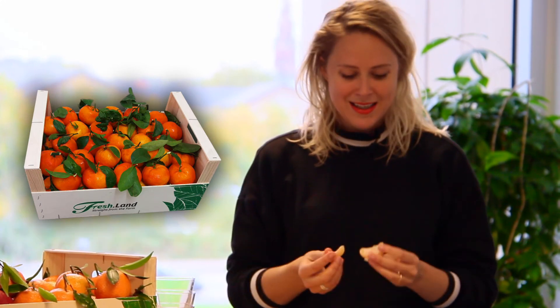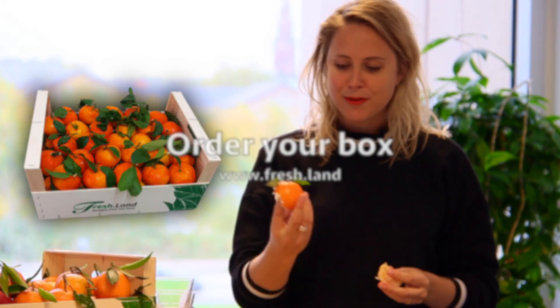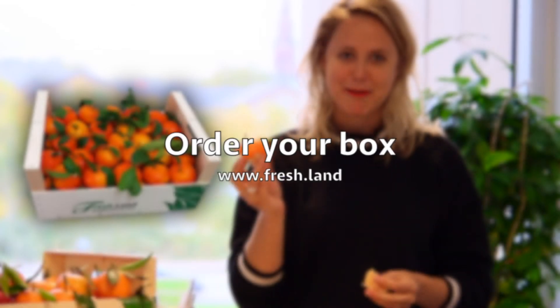I promise that if you buy a box of these, your family will eat through the box very easily. It's great for Christmas — buy a box, you're going to love them.